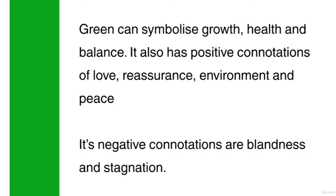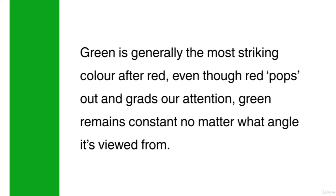Green can symbolise growth, health and balance. It also has positive connotations of love, reassurance, environment and peace. Its negative connotations are blandness and stagnation. Green is generally the most striking colour after red. Even though red pops out and grabs our attention, green remains constant no matter what angle it's viewed from.